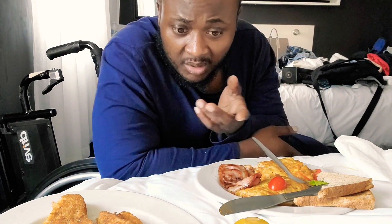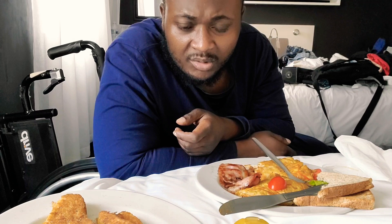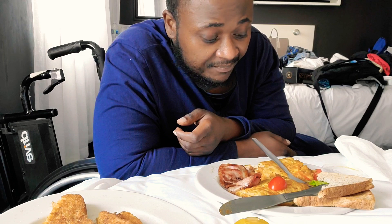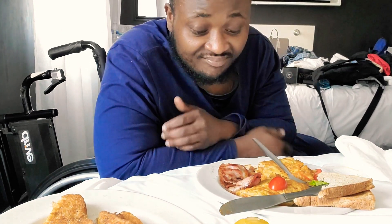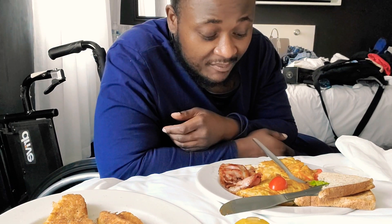This meal cost maybe 200, 210 rand — something like that, maybe 190. But it's not worth it. For 210 I could have got four things from Popeyes and it would have been good. Please like the video, give this a thumbs up, and catch y'all on my next video.